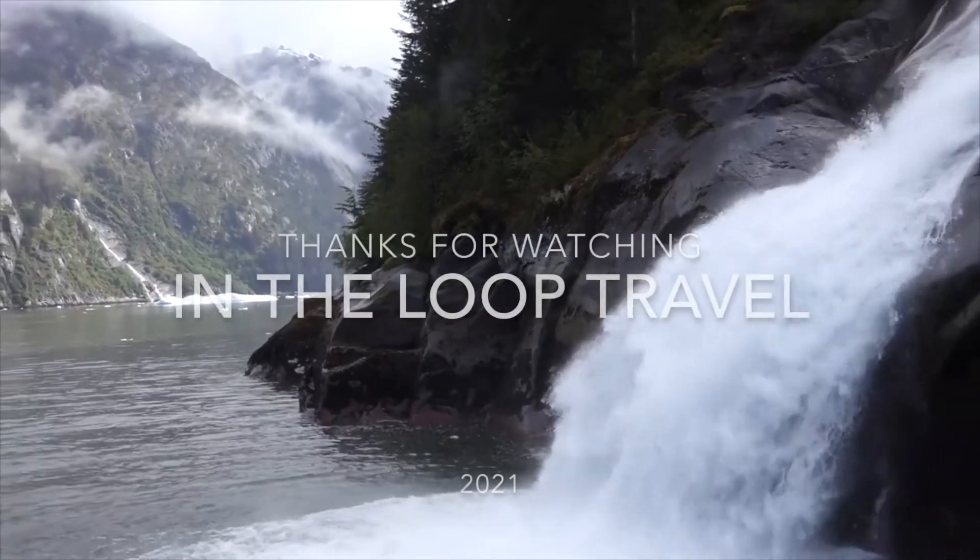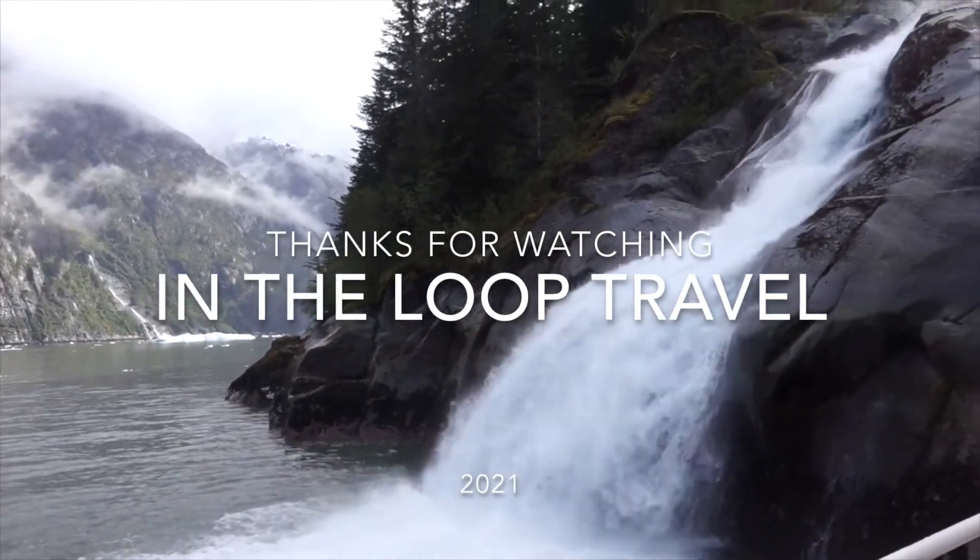I hope this all helps you get ready for your expedition cruise in Alaska. Thanks so much for watching. Be sure to like this video and subscribe to the channel so you don't miss any of our content. We've got some cool videos coming from our Sailing with UnCruise Adventures, so be sure to check them out. We'll see you next time.